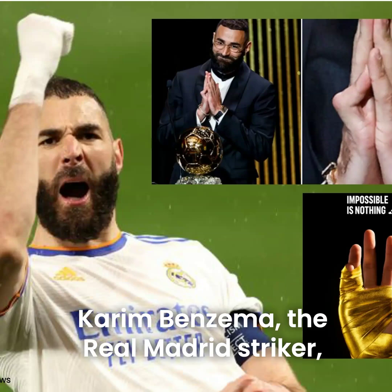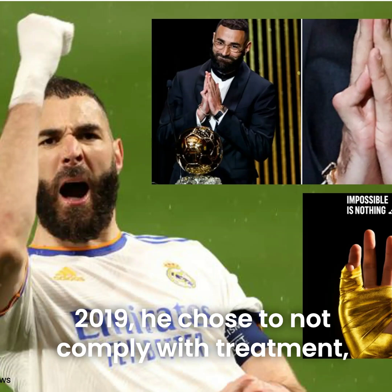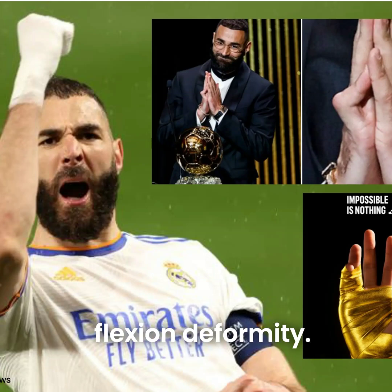Karim Benzema, the Real Madrid striker, injured his right little finger in January 2019. He chose not to comply with treatment, and four years later has a little finger fixed flexion deformity.